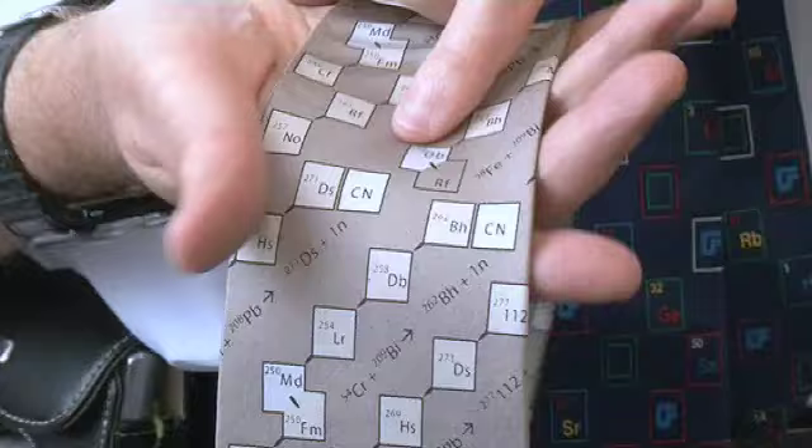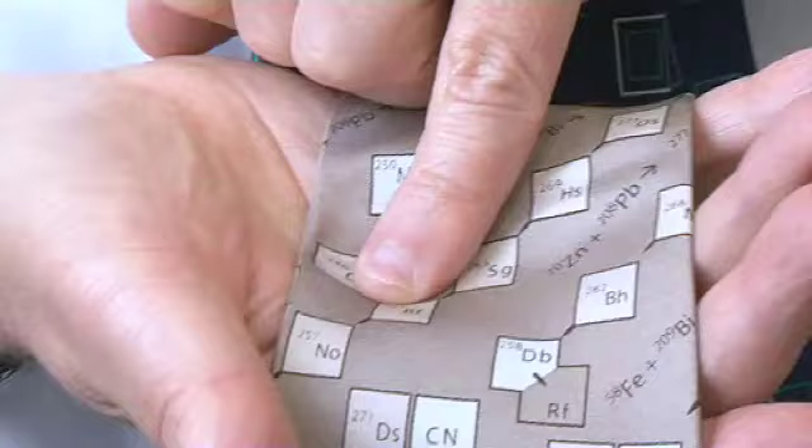It doesn't just decay once — it decays to a whole series of elements. So if you look here, element Bohrium decays to form Dubnium, and then to Rutherfordium. Or here we have Darmstadtium that goes to Hassium, and then Seaborgium, Rutherfordium, Nobelium, and so on.